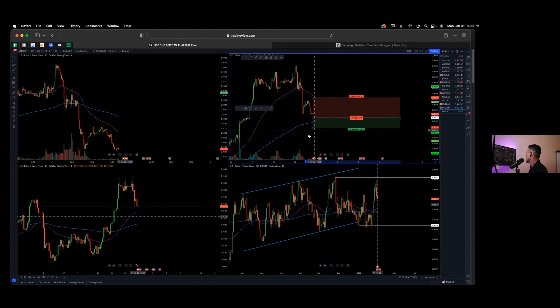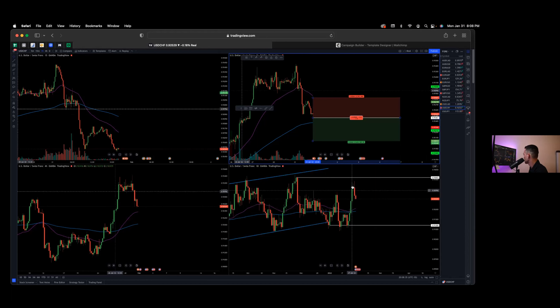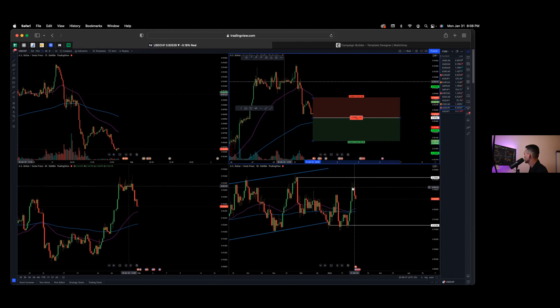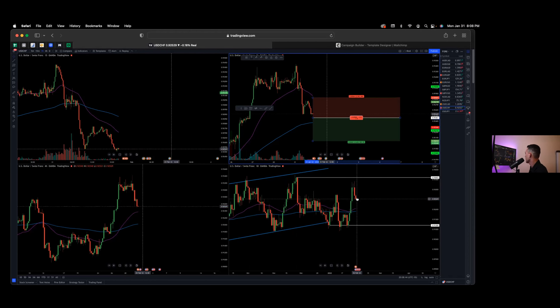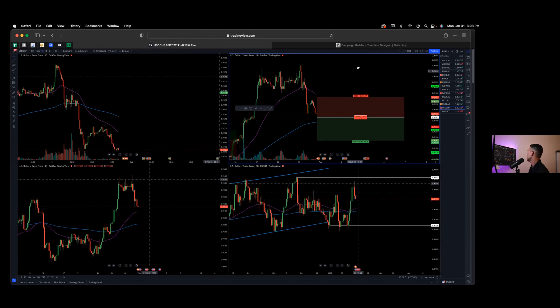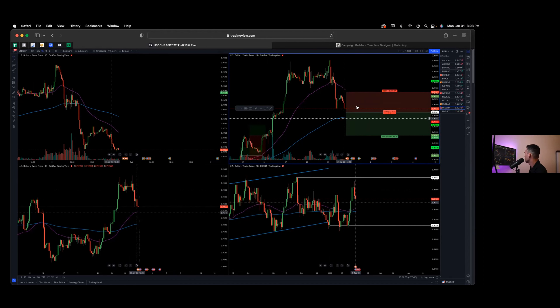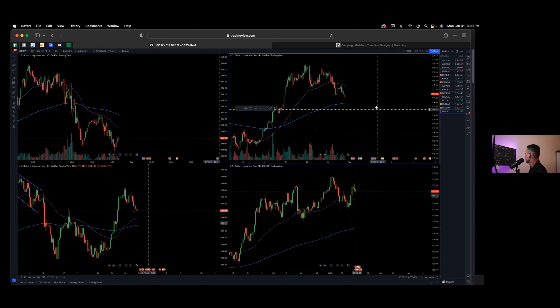Dollar Swiss is a position I'm looking to actually enter short. I like this bearish pullback — there's a doji here after a bullish run, then a bearish engulfing candle closing at the start of the week, and now it's just continuing to drop. I am noticing that volume is low though, so I want to take this move with a little caution.